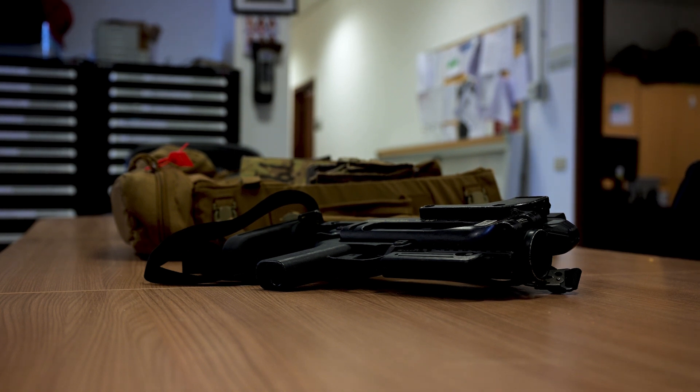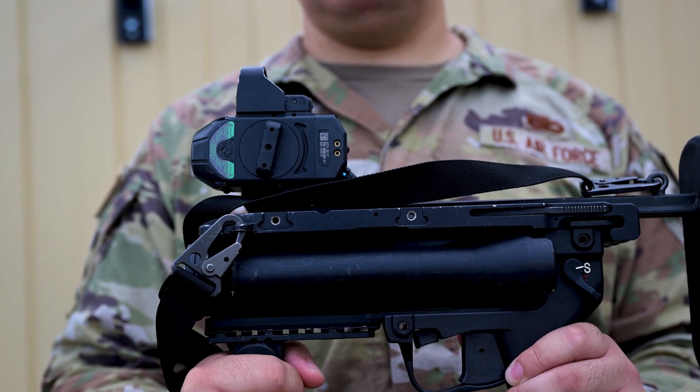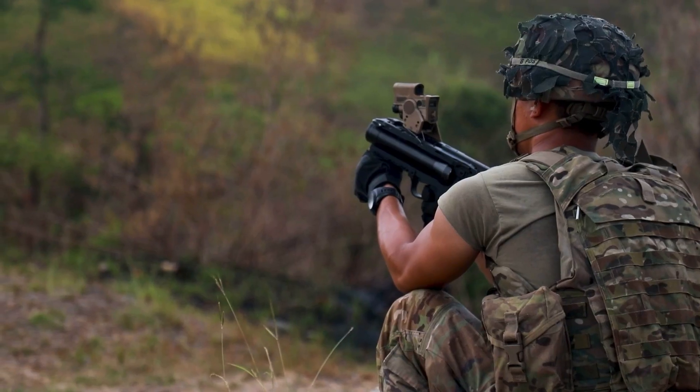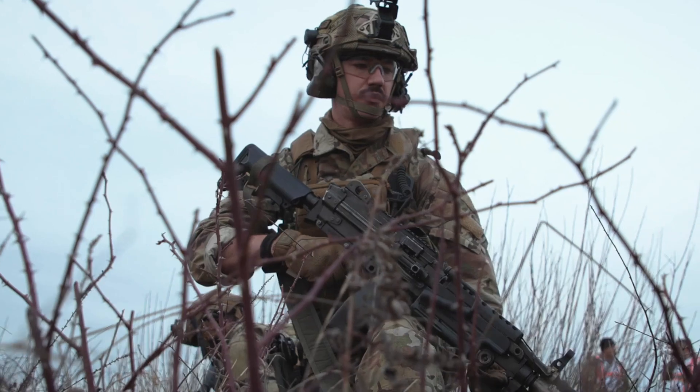This is the M320 Grenade Launcher, a staple piece of equipment in the wide arsenal of security forces weapon systems. Considered to be a force multiplier, this weapon is employed across the enterprise of over 38,000 personnel.